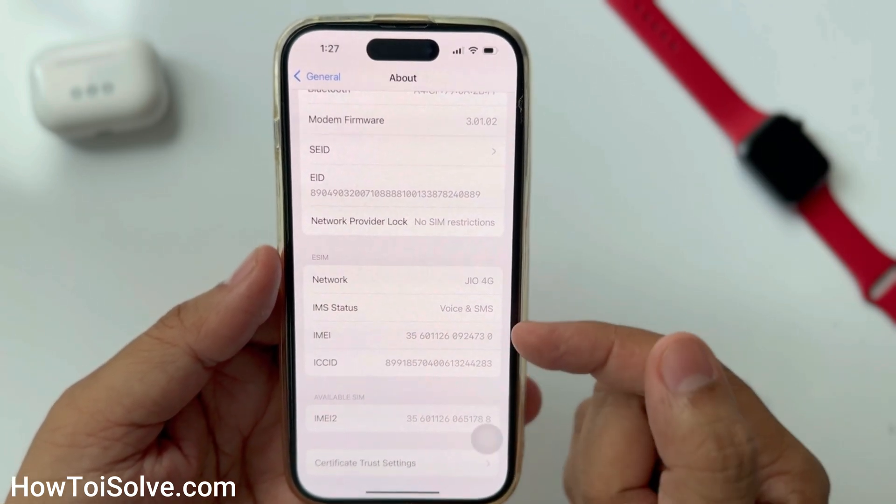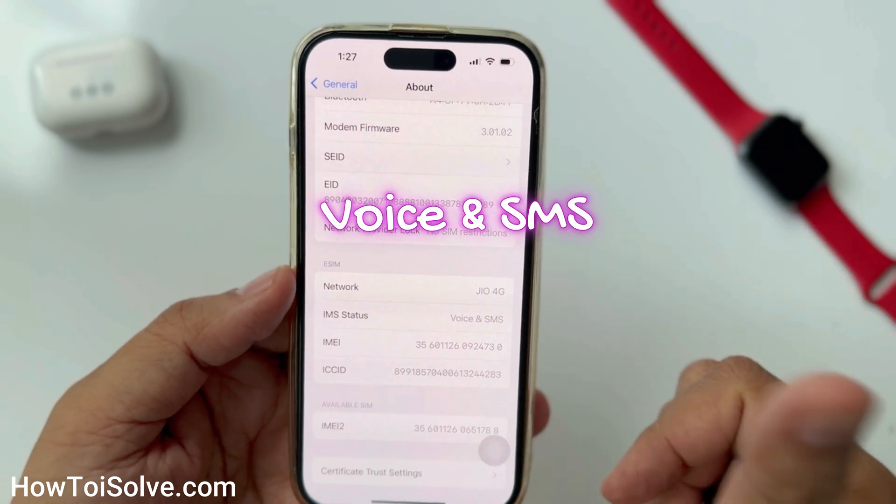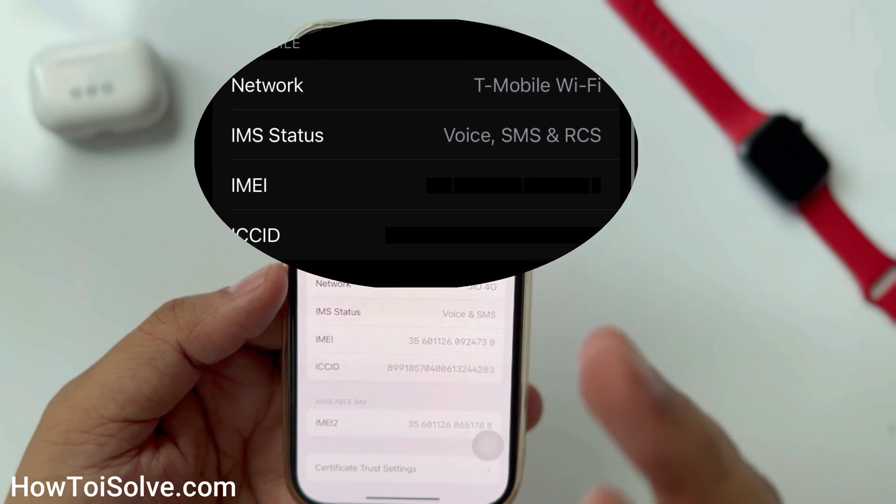I would like to be able to view the IMS status with the options for voice and SMS. This means my carrier doesn't support RCS message service.